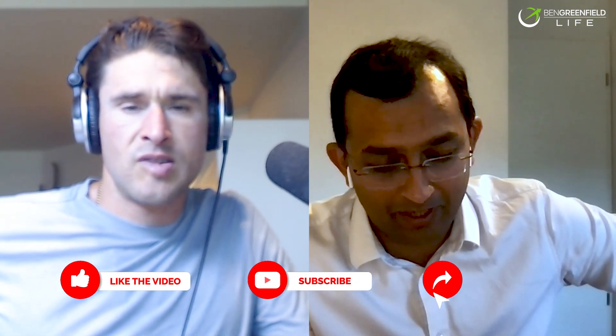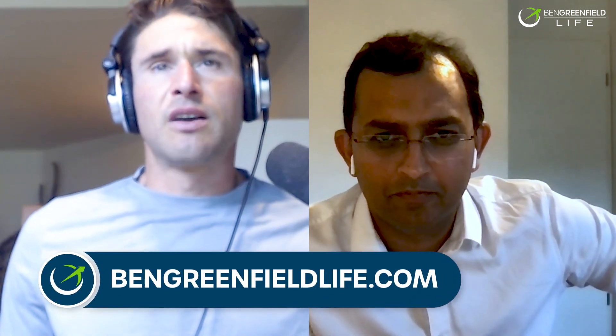This has been fascinating. I really appreciate the research you've done on urolithin A with Timeline. Discounts, codes, and show notes are at bengreenfieldlife.com/timeline-podcast, where you can also leave follow-up questions and comments for Dr. Singh or myself. Dr. Singh, I appreciate you filling me in on all my questions about urolithin A — I've been fascinated by this for a while and look forward to getting you on the show again. Until next time, I'm Ben Greenfield along with Dr. Anurag Singh, signing out from bengreenfieldlife.com. Have an amazing week.